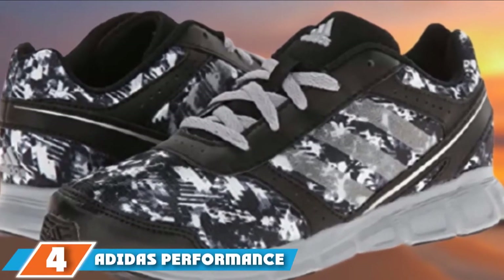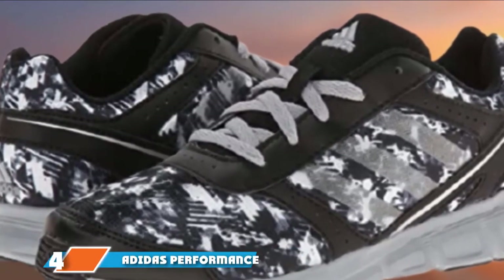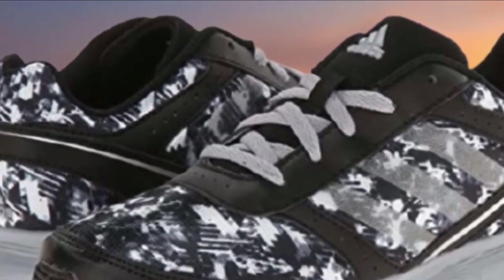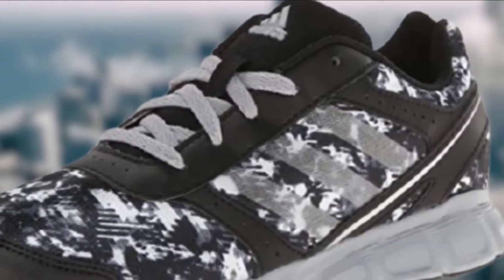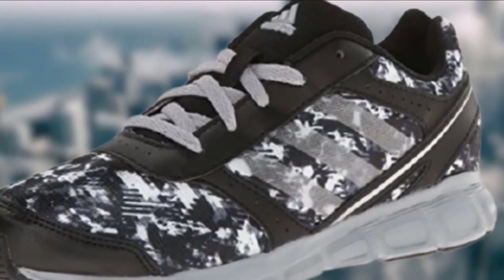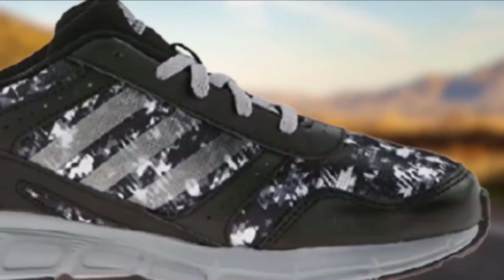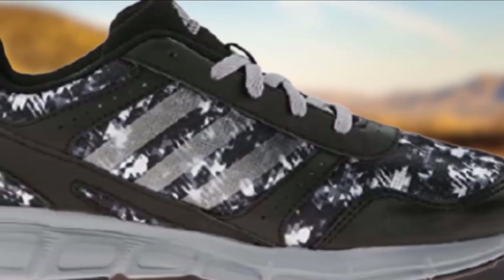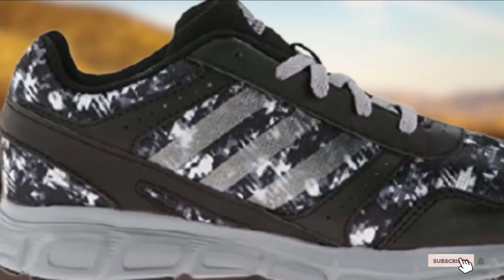Next at number 4 we have the Adidas Performance Hyperfast Running Shoe. An orthotic midsole provides lightweight comfort and manages moisture outdoors. This running shoe is made with kid-specific materials for impeccable durability. The flexible outsole and supportive arch make it a wonderful choice for young runners. With 5 fashionable color choices, this kids' running shoe is great for both style and comfort, making it a solid pick for one of the best sneakers for kids.